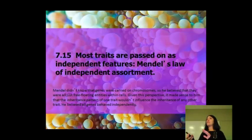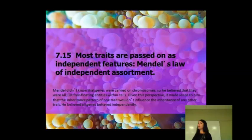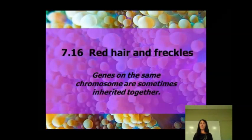He basically thought that all of these characteristics were floating around inside of an individual and that they were randomly passed along to offspring. Now that we study things under microscopes, it makes sense that we have certain genes carried on the same chromosomes as others. He believed they all behaved independently, but we now know that's not true. The best example is red hair and freckles — somebody with red hair often has freckles because the genes are on the same chromosome and are inherited together.